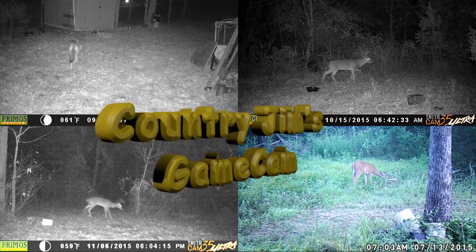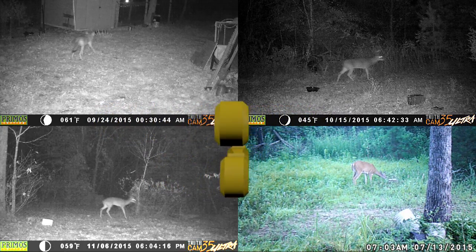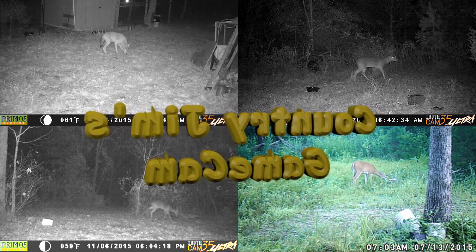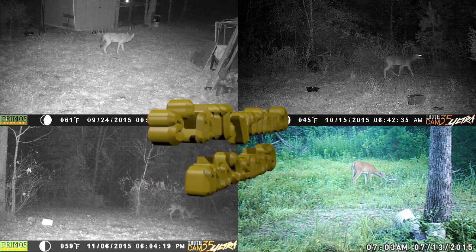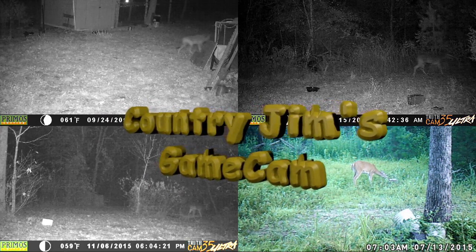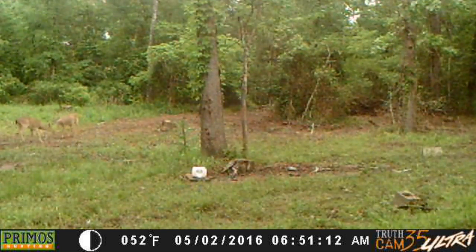I've been getting a lot of deer and I haven't been posting any videos. I thought I'd put this one together and throw it up for you, getting deer here in the daytime.